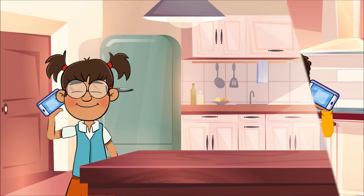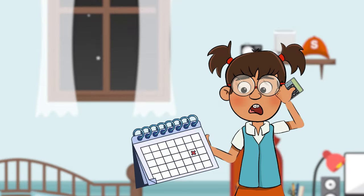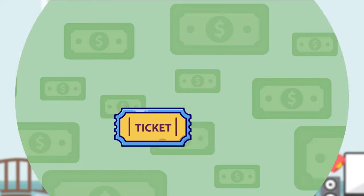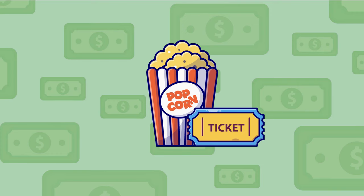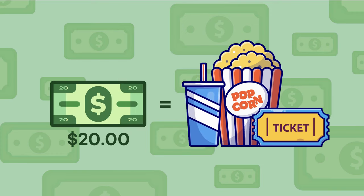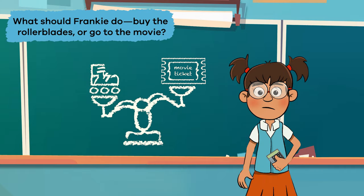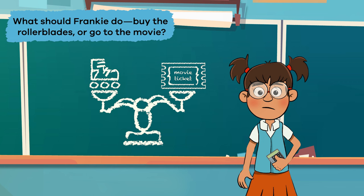She finds out that the rollerblades she wants will go on sale for $65 for one day only on Friday. Later that day, Frankie's best friend invites her to go see the latest superhero movie at the movie theater with some friends — on the same Friday the rollerblades will be on sale. The movie, popcorn, and soda will cost around $20. What should Frankie do? Buy the rollerblades or go to the movie?